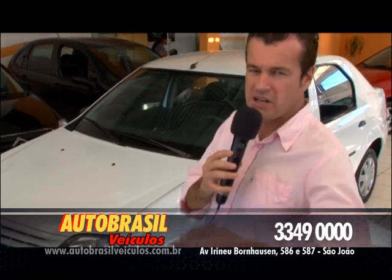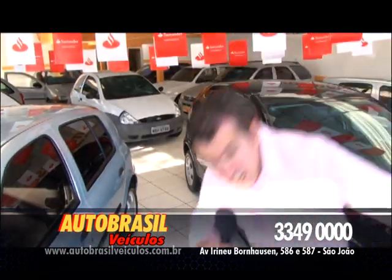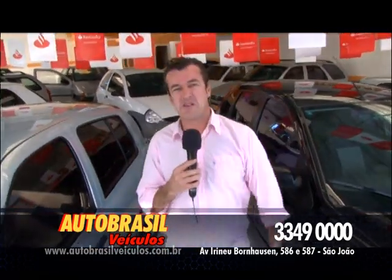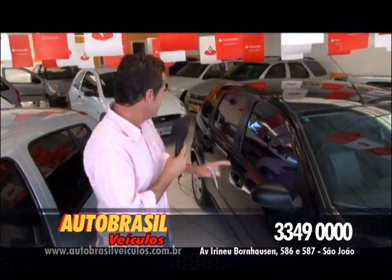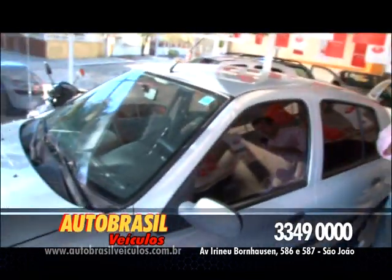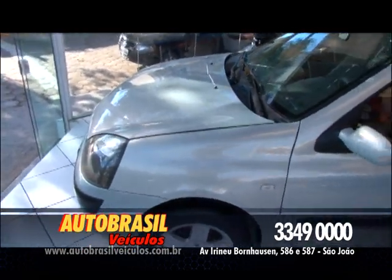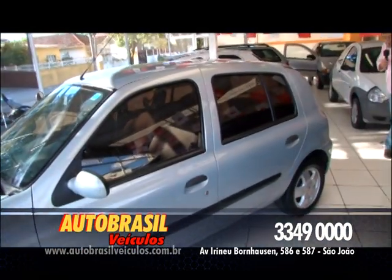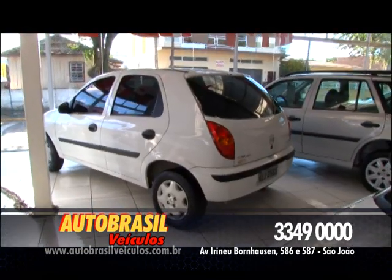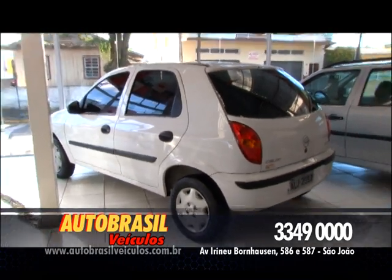Como um truque de mágica, vamos dar um pulinho até o outro lado da rua na Auto Brasil. Isso aqui é coisa de MacGyver! Vamos ver o que a gente vai vender aqui hoje. Olha esse Renault Clio — esse carro é completo: ar-condicionado, direção, vidro, trava elétrica e alarme, ano 2006. Celta 2004, 1.0 VHC, quatro portas. Pra quem procura um carro super econômico, esse é o carro. Aproveite.